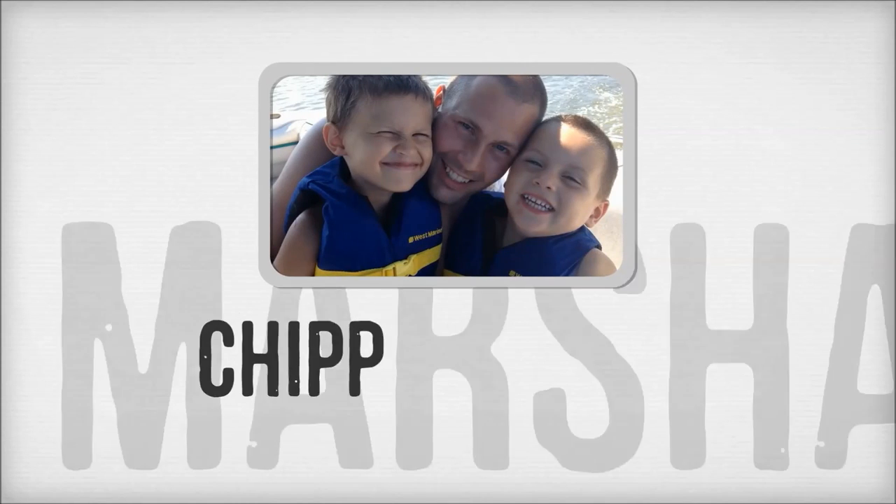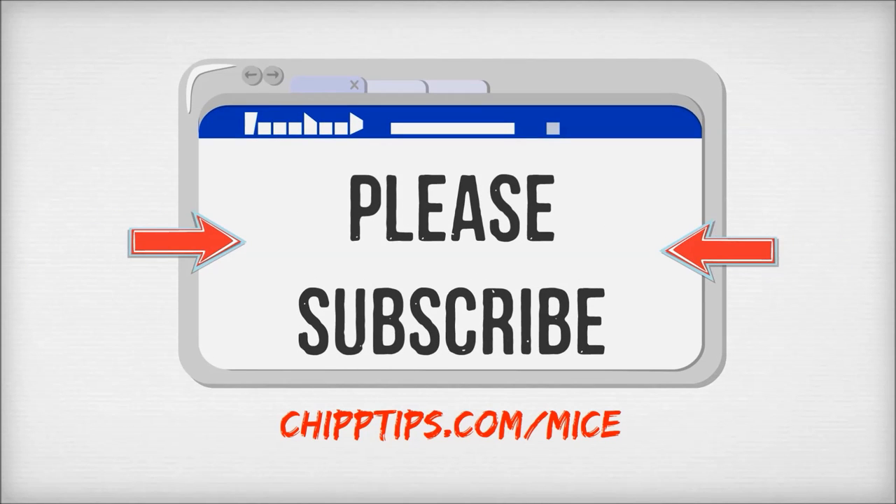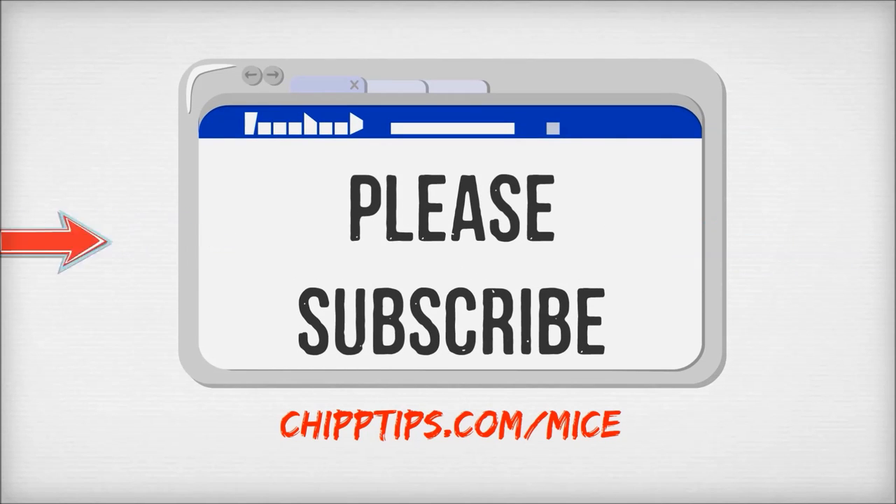Hey there! My name is Chip Marshall and today I am going to show you how to get rid of mice. If you find this information to be helpful please do me a big favor and subscribe to my channel.